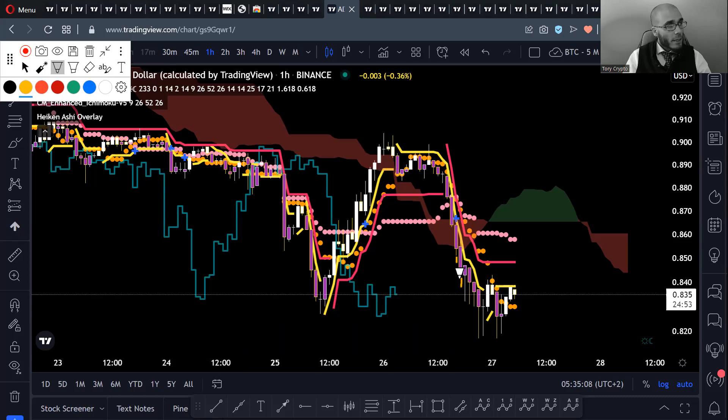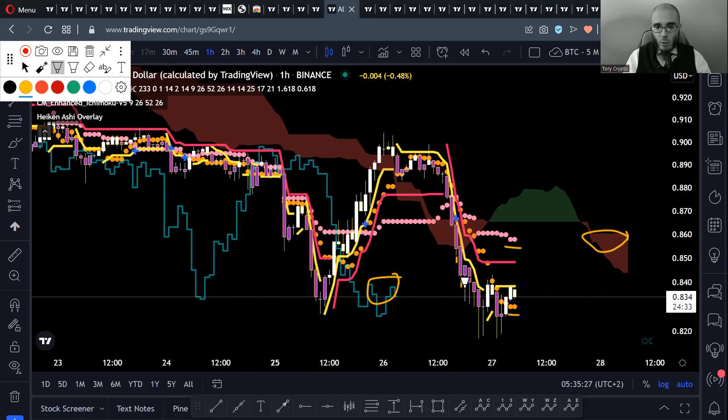In that case, you need to see if all the conditions are filled: the future Kumo is red, the Chikou is free and can move lower, and the Tenkan is below the Kijun. All conditions were filled and you could have gone short once you took out the control candle — the lowest candle from the last nine candles, which was the breakout candle. Once we went below it, you could have gone short and would now be in a short position.